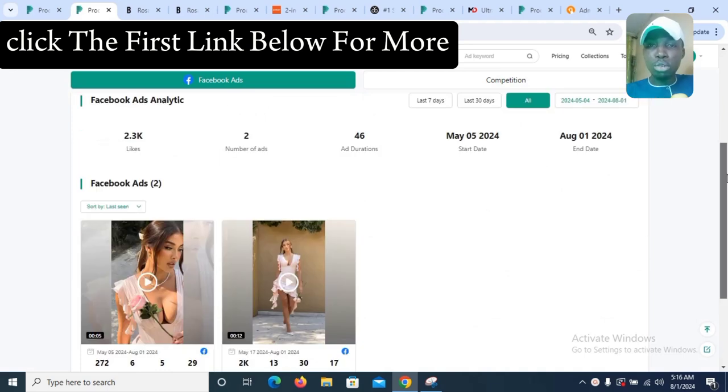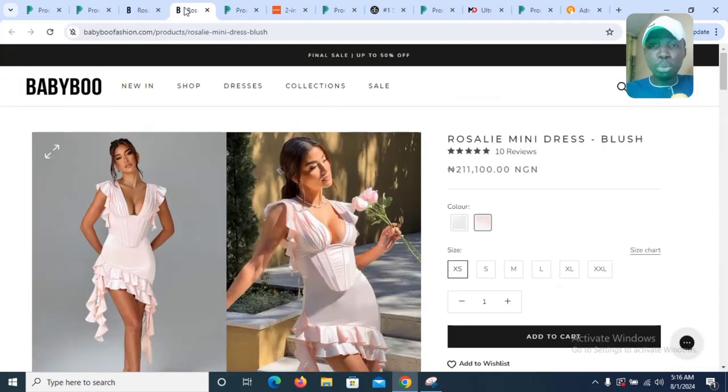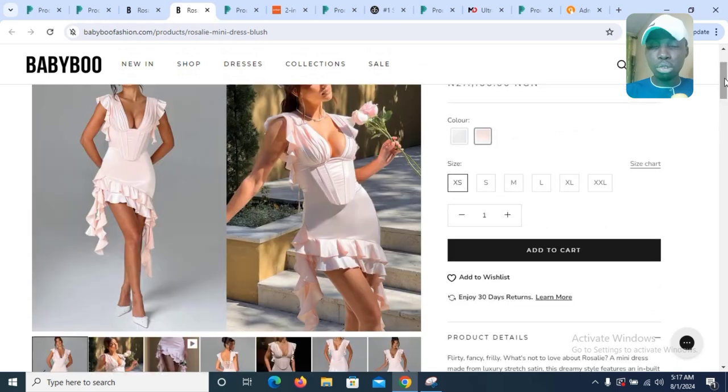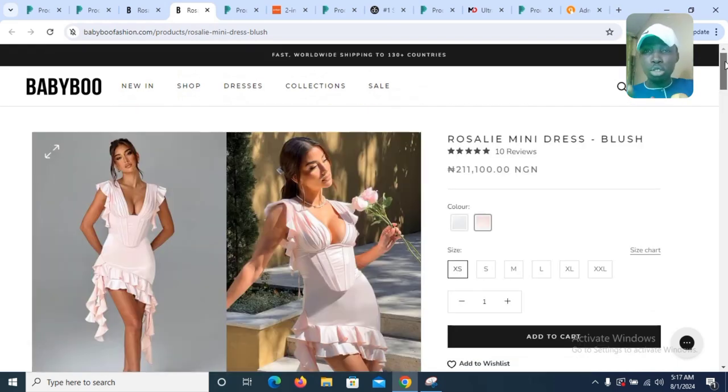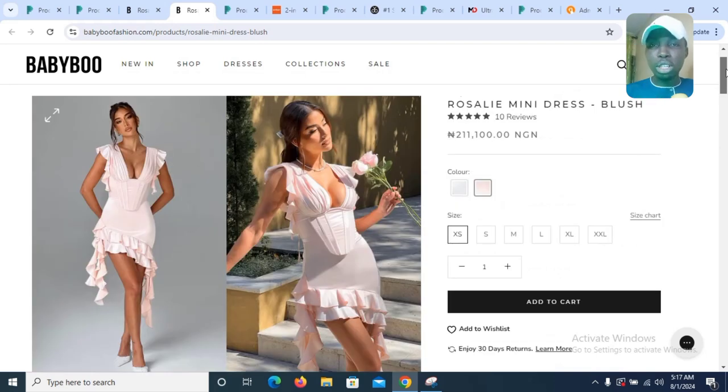This product has been trending recently. Let me show you the website that is currently selling it. As you can see, this website is selling this product right now and it's giving high demand. This is a trending dropshipping product that you can sell and make money from. This dress is looking amazing — people are already buying it.